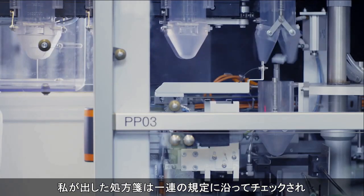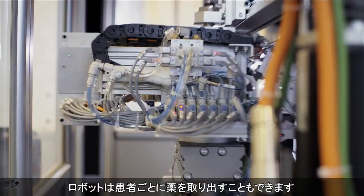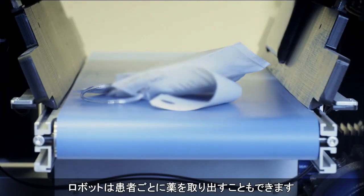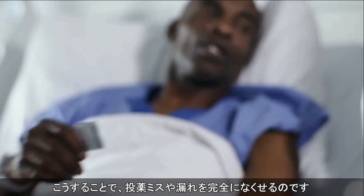The medication I prescribe is automatically checked against a set of rules and electronically sent to the PillPick robot. This robot even cuts out individual pills from the original blister. To close the medication loop, our nurse scans the patient's wristband and the medication. This way, we eradicate medication errors and spillage.